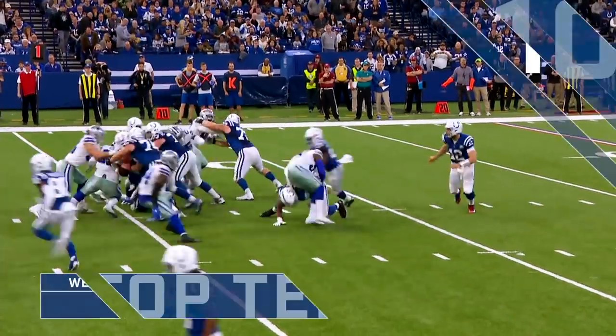And they'll hand it off to Mack. He's at the five. He's in the end zone. Touchdown! Marlon Mack! His second rushing touchdown today.